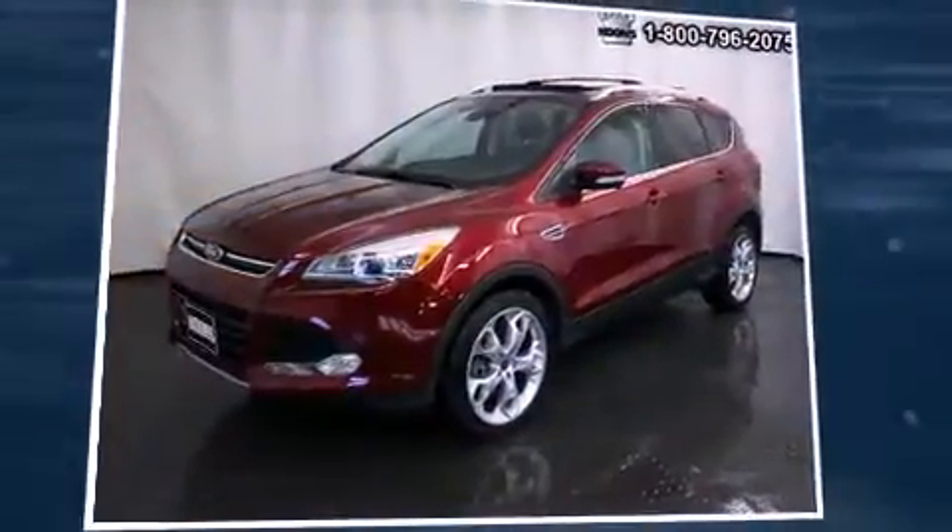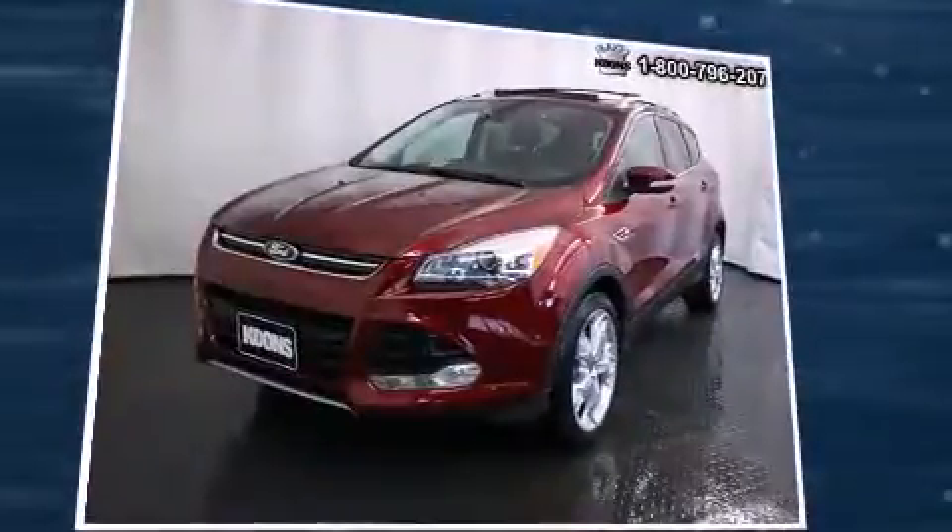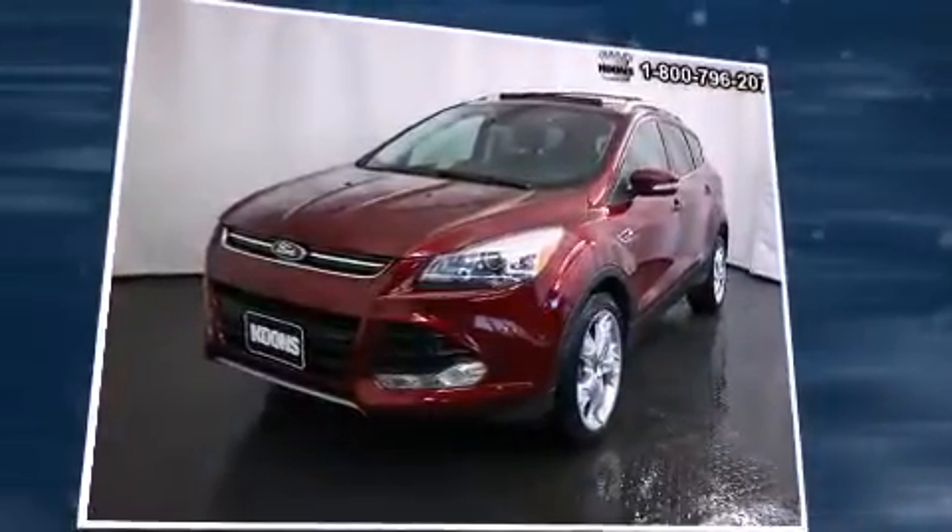Climb inside the 2013 Ford Escape. With fewer than 25,000 miles on the odometer, this four-door sport utility vehicle prioritizes comfort, safety, and convenience.